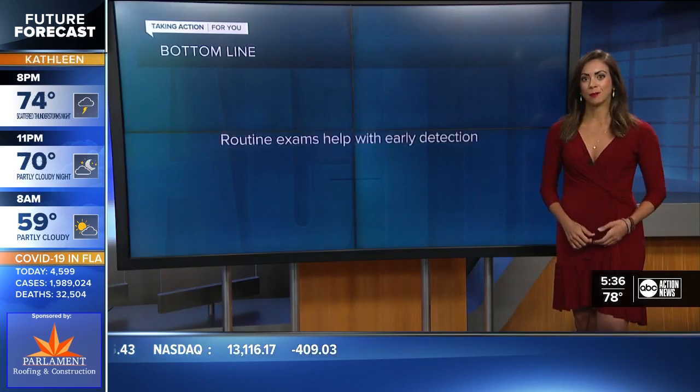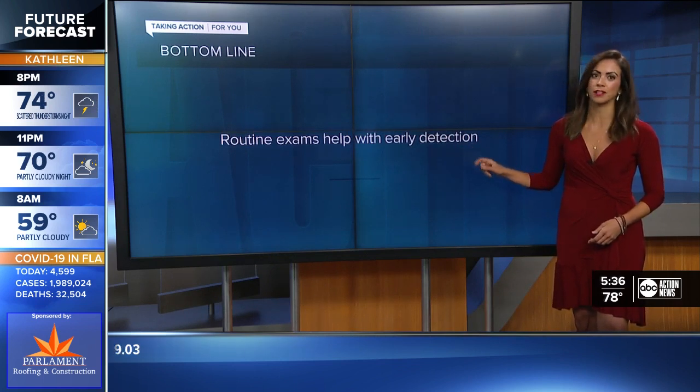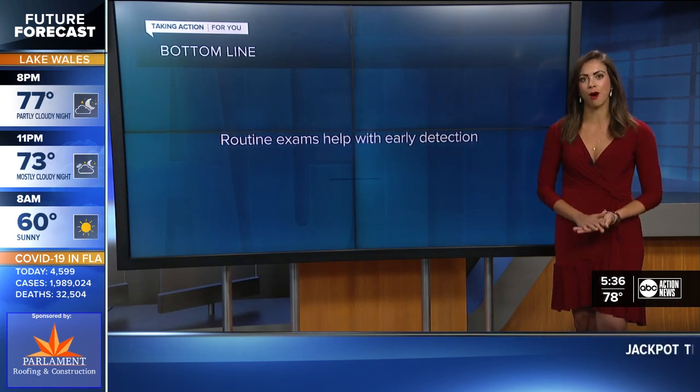Dr. Kennard says the bottom line is that those routine exams help with early detection. Do not put them off.